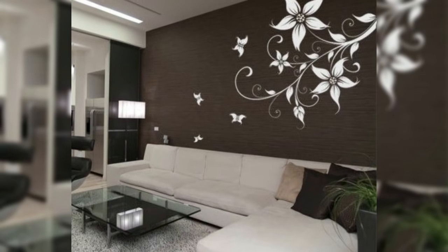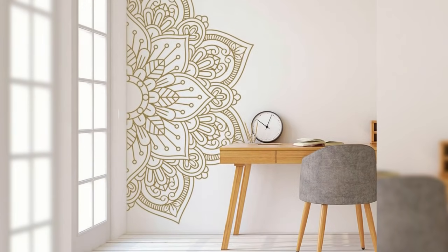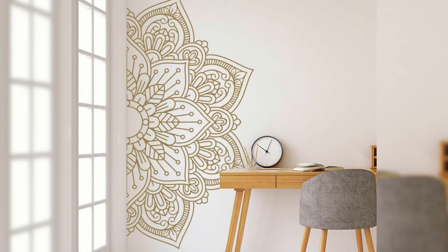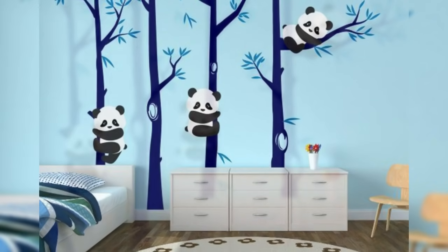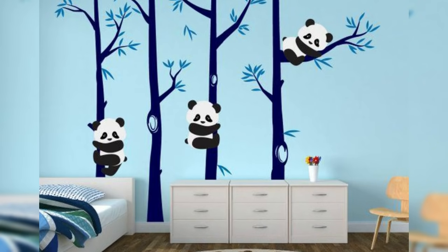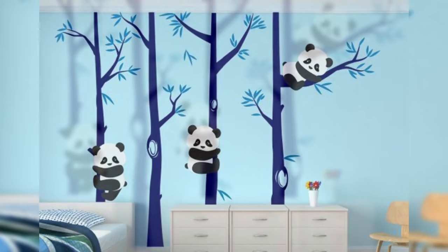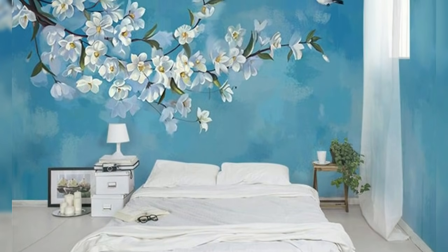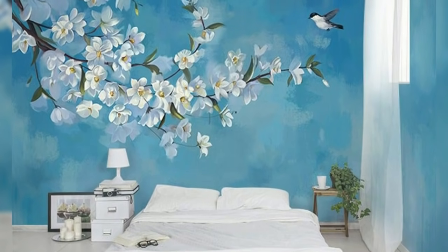Number 3: Get a few samples. It's essential to request samples because not all colors come out the way they look on your screen. Also, sometimes things that look good online may not look good in real life. We're sure you don't want to take that risk, because your ultimate goal is to make the space look new, fresh, and beautiful.